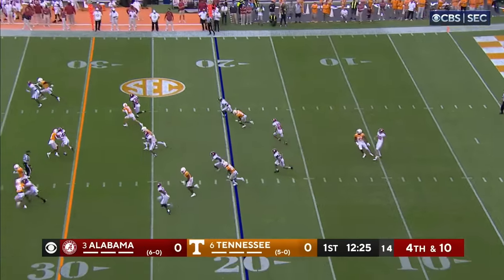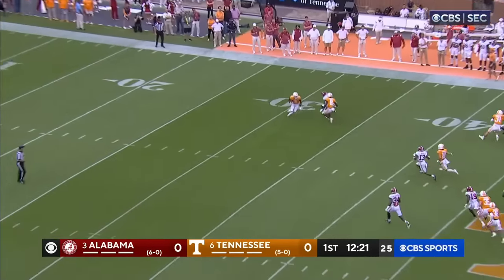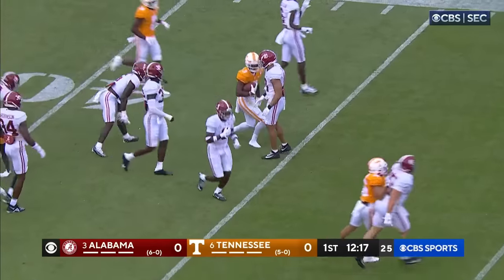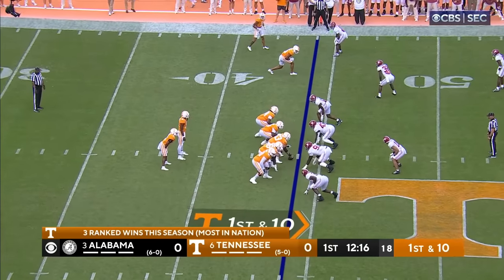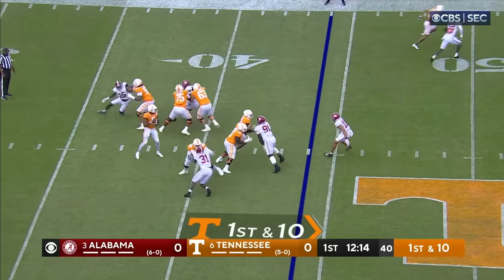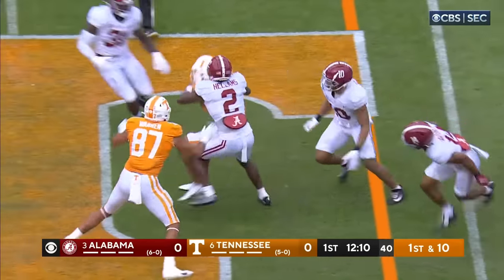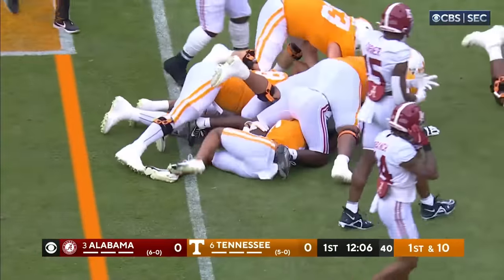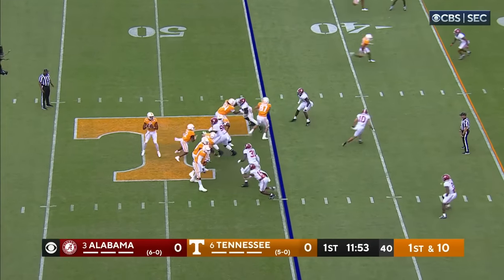Dee Williams back deep for Tennessee. He'll take it at the 32, made a couple guys miss. Nice return out around the 43-yard line. McCoy had his best game as of all last week. Play fake to Jamari Small and down the middle — complete. He's going to have a first down with forward progress, and it was Brew McCoy. Tennessee immediately in Alabama territory at the 45.